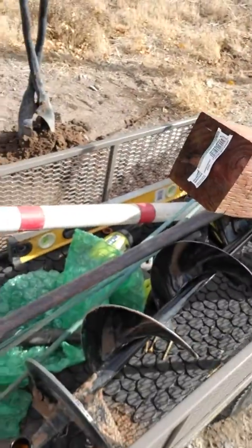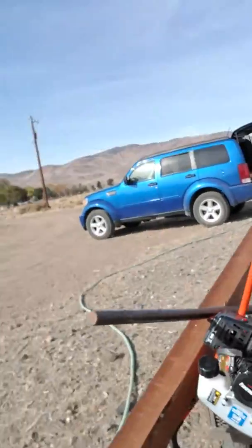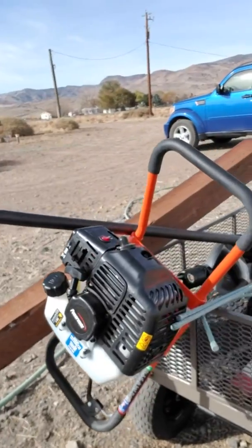So we went out and splurged a little bit and bought an auger to drill holes. Let me see if I can show you — right here, this bad boy. It's a one-man auger, on the cheaper side, so it's nothing fancy.